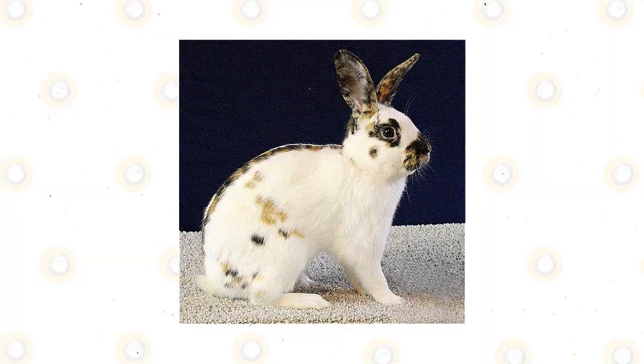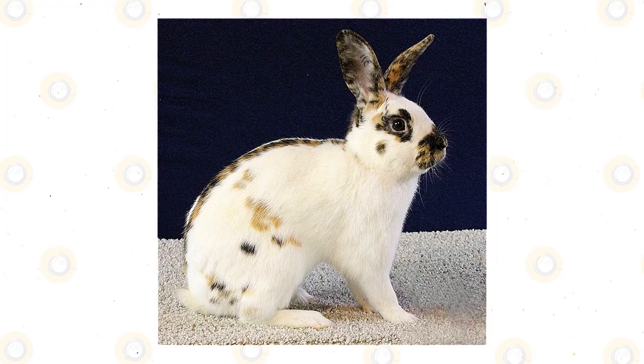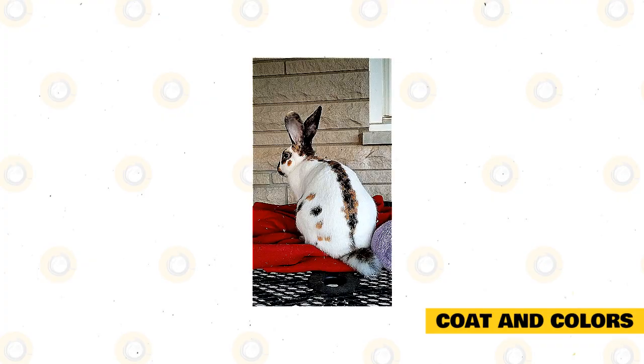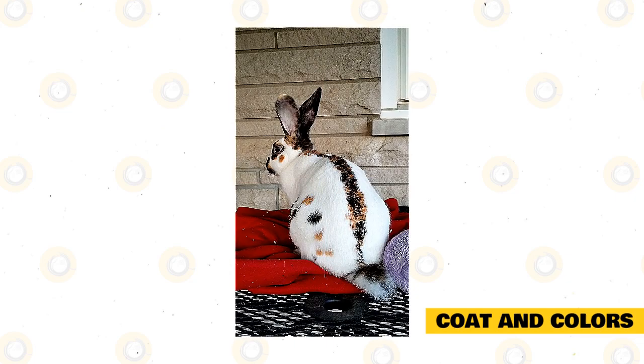The BRC states that the weight of a Rhinelander should be from 6 to 10 pounds, while the ARBA says it should be from 7 to 9 pounds. Regarding color markings, the BRC recognizes only a white base with black and yellow marks along the face and back. Meanwhile, the ARBA recognizes a blue and fawn spotting mark against a white background, in addition to just the black and orange patterns.